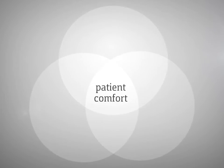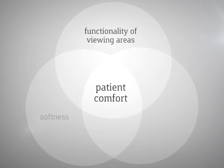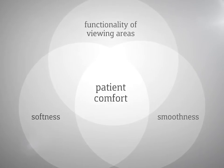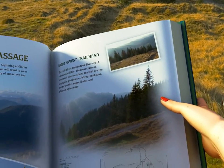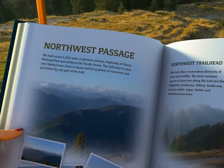Three elements are critical to the ultimate success in patient comfort of a progressive lens design: functionality of viewing areas combined with softness and smoothness. This balanced design means that Novel reliably provides the visual comfort and natural vision that can be lacking in progressive lenses.